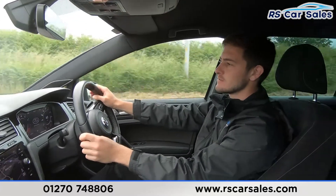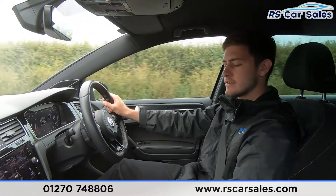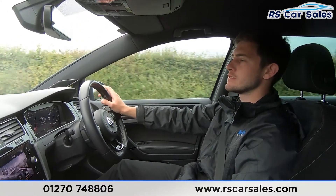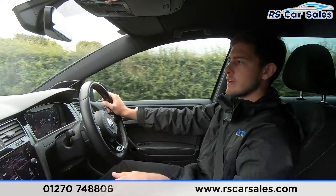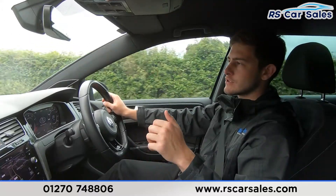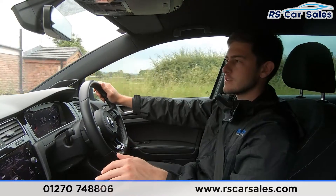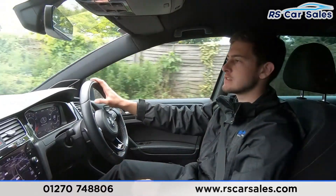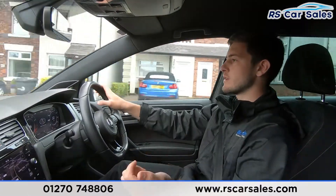This is an incredibly capable vehicle — 0 to 60 in around 4.8 seconds with approximately 306 horsepower. You certainly won't struggle overtaking other vehicles. But it's also a great all-rounder: you've got a great amount of space with the estate variant, a huge boot, and great optional extras like the Dynaudio sound system. The infotainment system is incredible, with Android Auto, Apple CarPlay, Bluetooth, DAB radio, and satellite navigation.